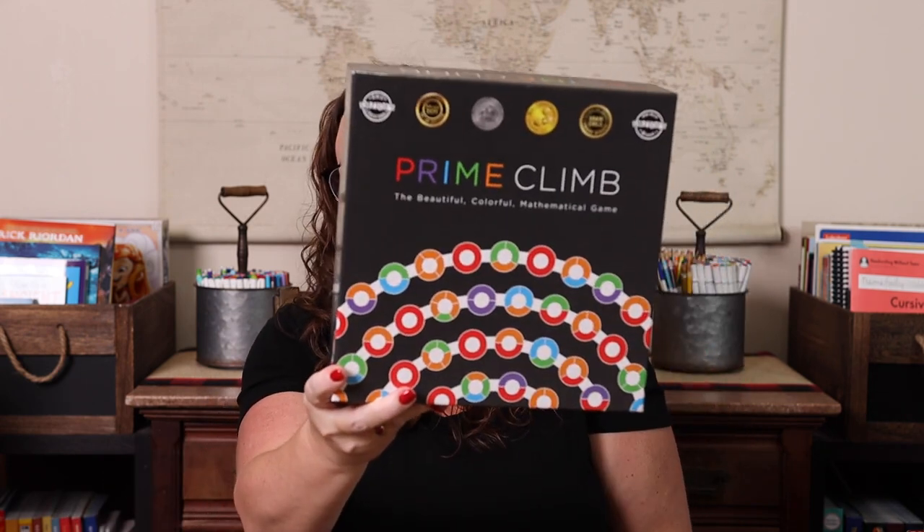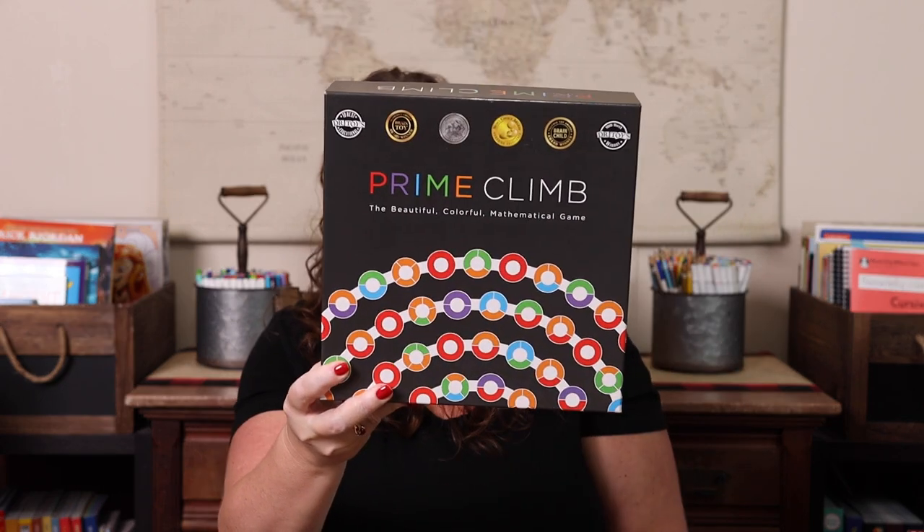Next is one of Emily's favorites — Prime Climb. Technically you can use all four operations, but I find addition and multiplication are used much more in practice, since subtraction and division take you backwards in the game — though sometimes going backwards to go forwards is beneficial. You as the player choose which operation to use. It's a really fun, colorful game with so much to learn. It gets played a lot — even Kevin loves it, and he doesn't always love educational games.